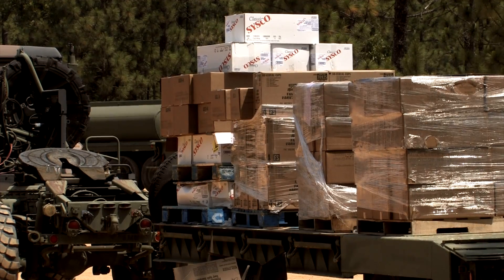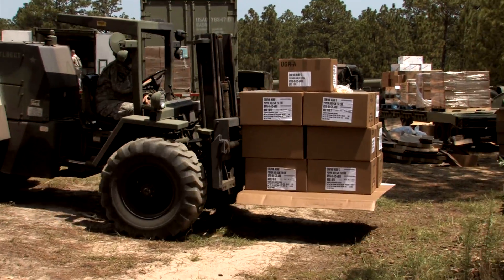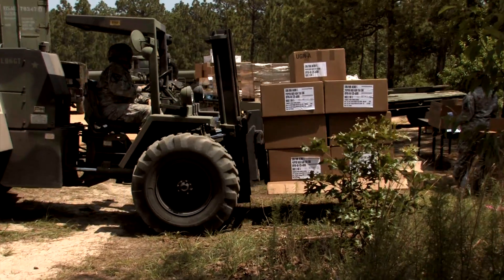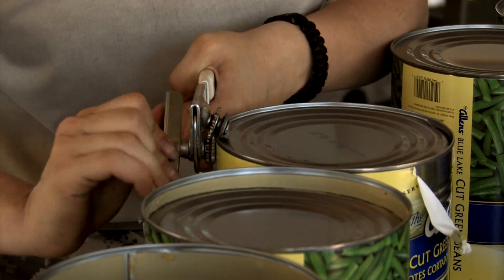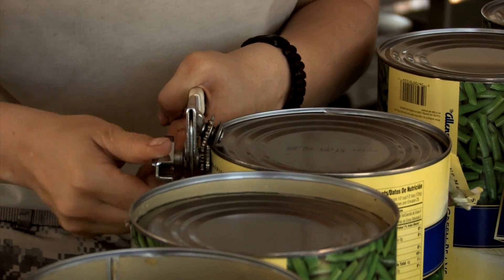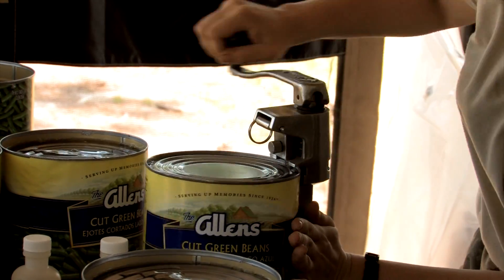Our daily routine consists of: we wake up, we've got to prepare for breakfast, lunch, and dinner. We usually start out by breaking down the breakfast rations, separating dry storage, cold storage, and freezer. The night prior we'll usually take out the freezer food and let it thaw.